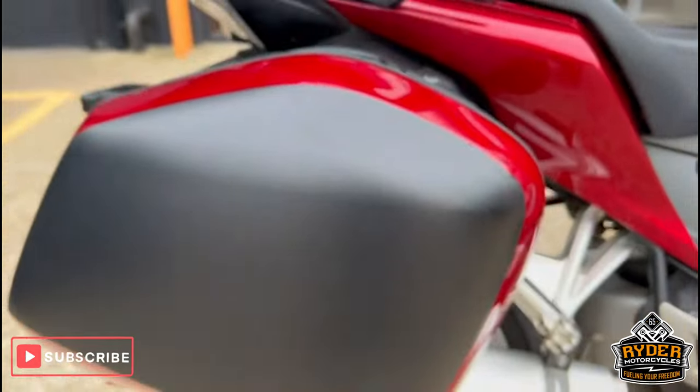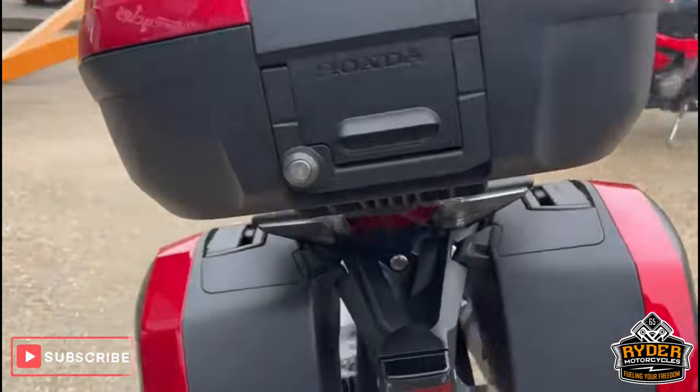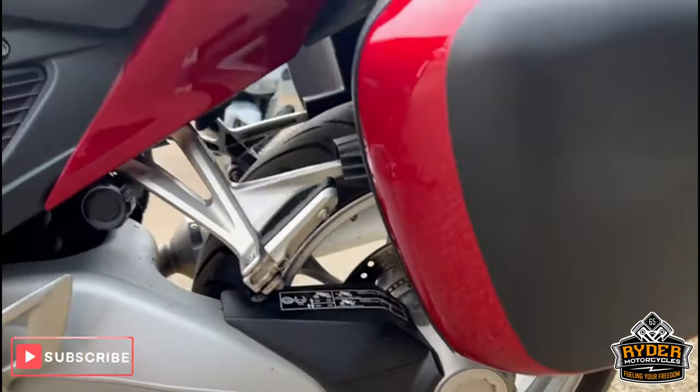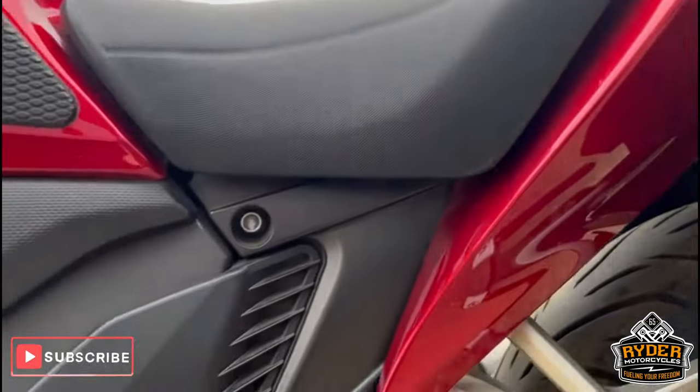These panels have been wrapped. Again, it's been wrapped on this side too. The drive shaft's all good, and the panels are in nice condition.